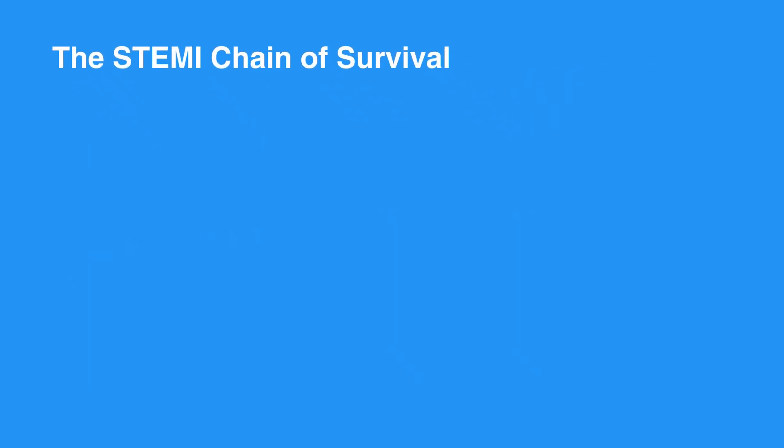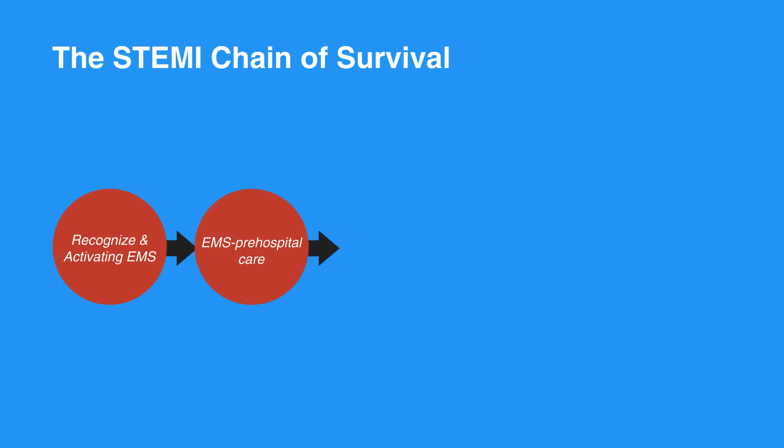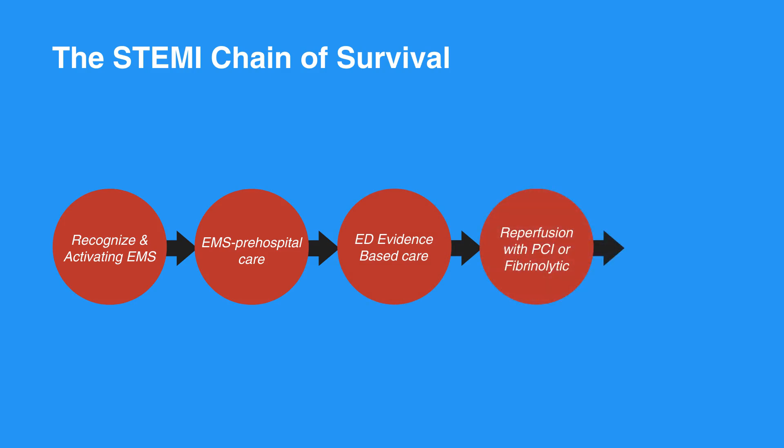The STEMI chain of survival begins with recognizing symptoms and activating EMS. Then the individual receives EMS pre-hospital care. Next, they receive ED evidence-based care, followed by reperfusion with PCI or fibrinolytic. Lastly, the individual receives quality post-MI care.